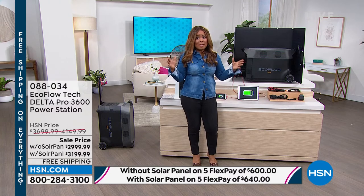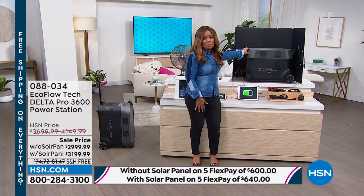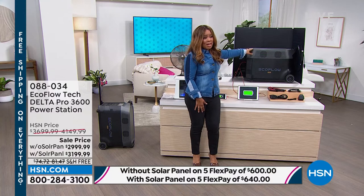Today is a free shipping and handling day, and I believe this weighs somewhere around 99 pounds. It would usually cost about $75 to $80 to ship. So it's a great day to get this with free shipping and handling.